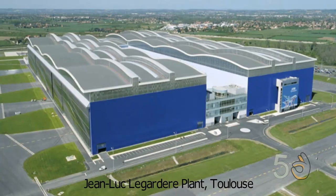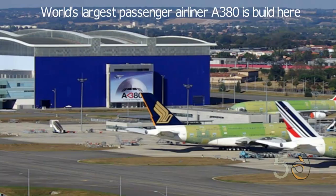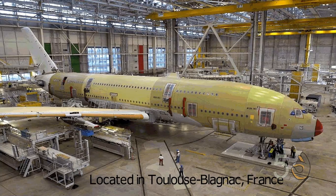Jean-Luc Lagardère Air Plant, Toulouse. If you are going to build the world's largest passenger airliner, you are going to need a factory to match. The plant is located in Toulouse-Blagnac, France, and is in charge of manufacturing the Airbus A380.